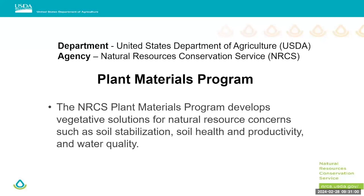The NRCS plant materials program develops vegetative solutions for natural resource concerns such as soil stabilization, soil health and productivity, and water quality. An example of something we're working on right now: our local Dickinson field office was doing seedings and finding areas that weren't establishing. They took soil tests and got very low pH — very acidic soils. We're doing a literature search to find better guidance and grasses that establish better in those acidic soils.